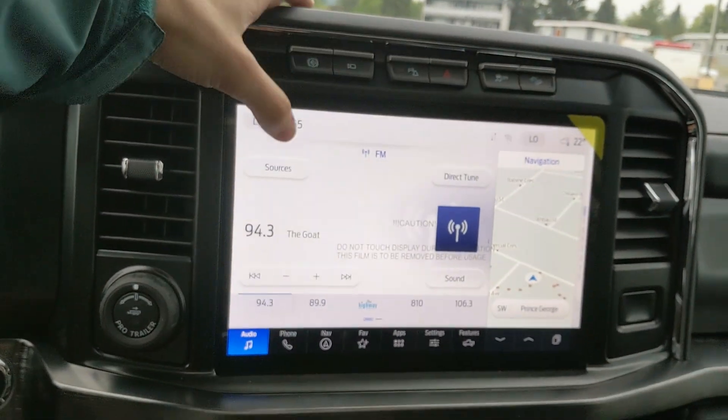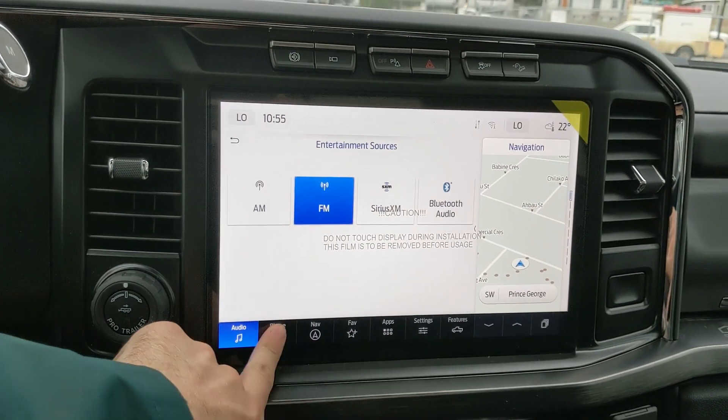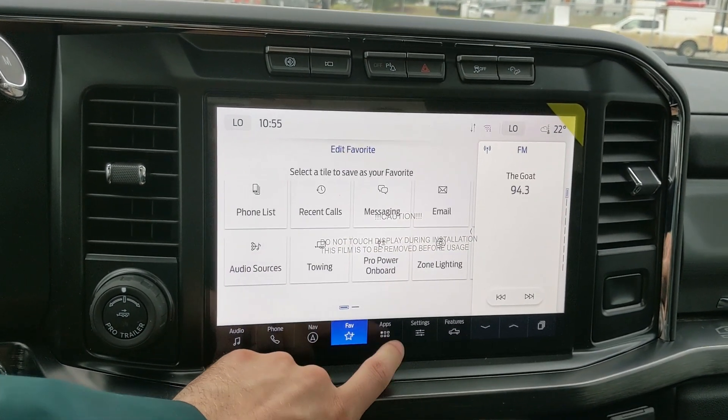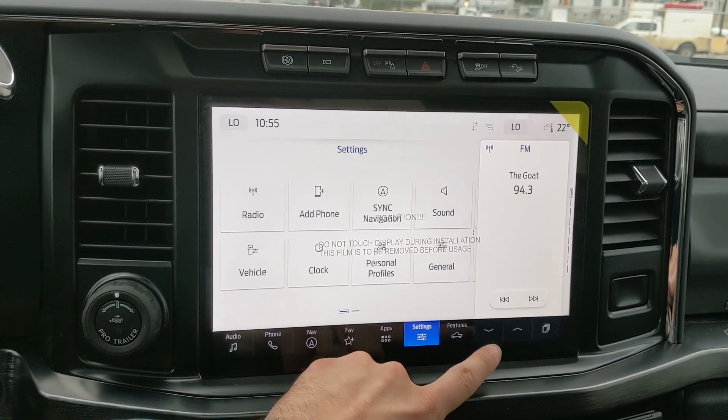Moving on to your center infotainment screen, which is radio, SiriusXM, and Bluetooth capable. You have your Bluetooth phone controls, navigation so you hopefully won't get lost, a favorite screen for all your most used apps and settings, whatever apps you may have installed, and settings for your screen and other features around your vehicle.